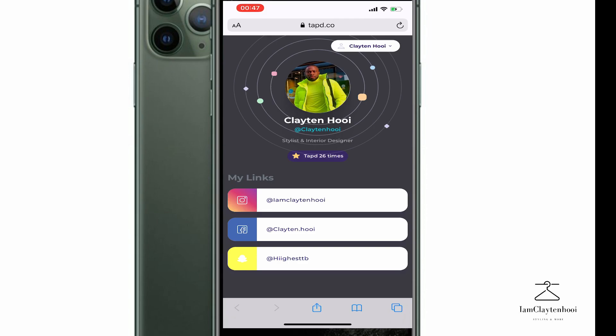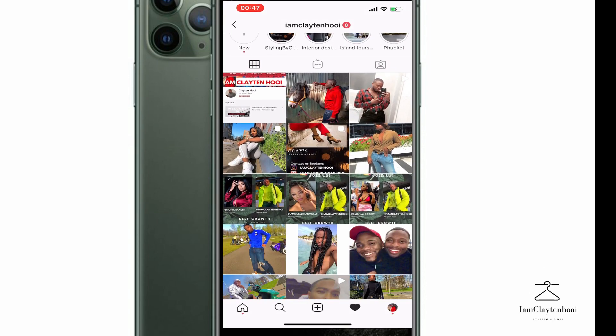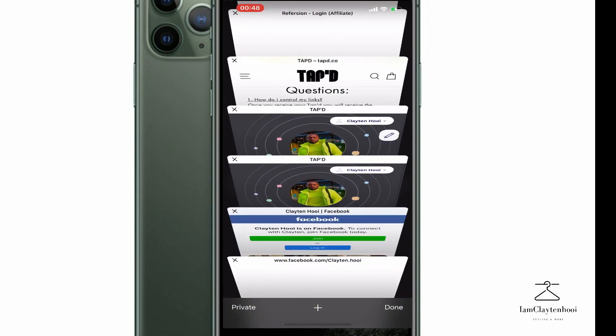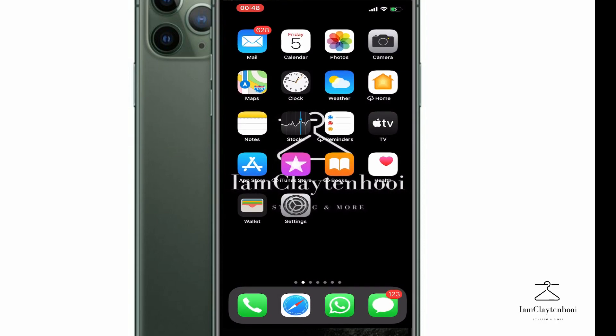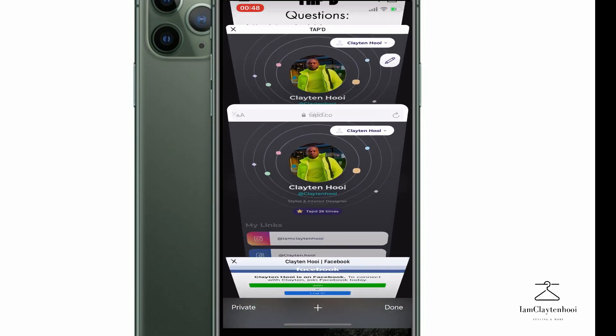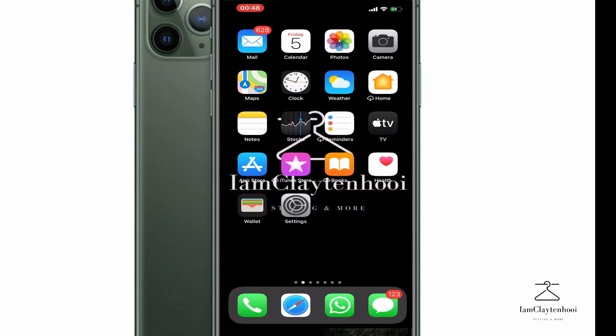You can see my Instagram account, my Facebook account, and my Snapchat. You can click on Instagram and it'll go directly to the Instagram page. You can also click on Facebook and it'll go directly to the Facebook page. You can also click on Snapchat and it'll go to the Snapchat account.